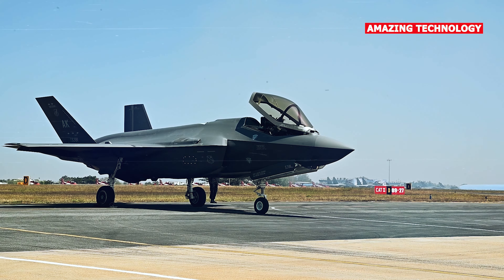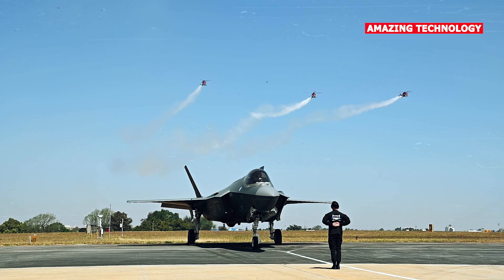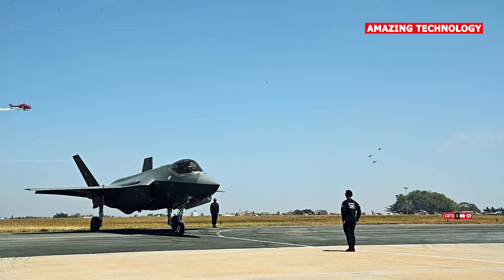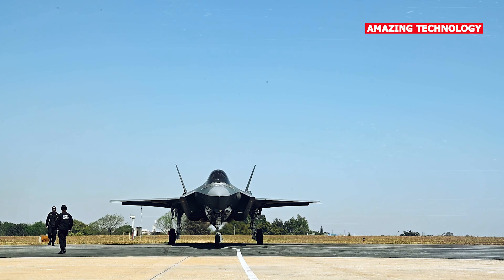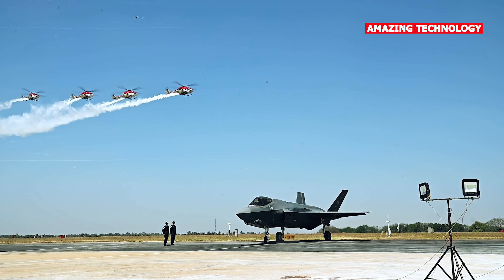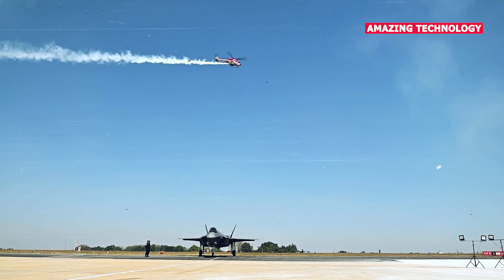The F-35 Lightning II has been actively marketed to and purchased by several countries, making it a significant presence in the international fighter jet market. The Chengdu J-20, on the other hand, had been less widely exported at that time, though that might change as China expands its influence in the global defense market.